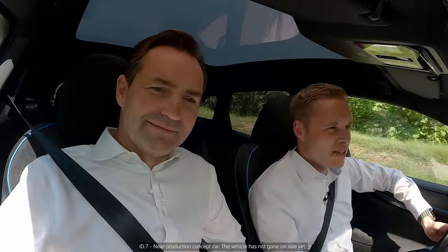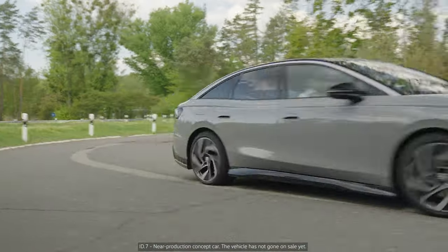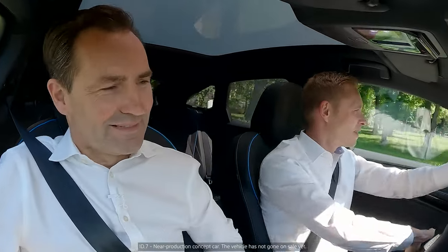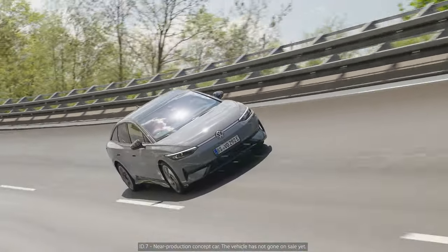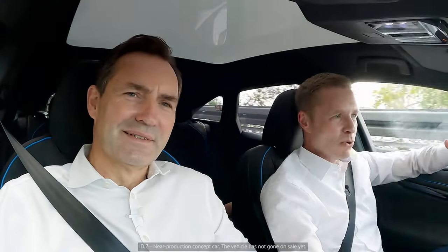It's really sporty and it's really fun to drive the ID7. The responsiveness of the new engine is quite amazing. You can really feel the torque — it's pushing you back in the seat.